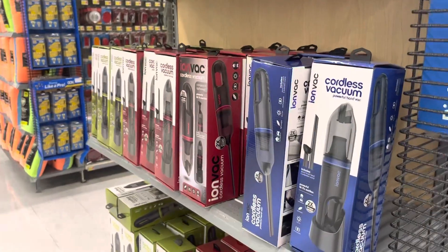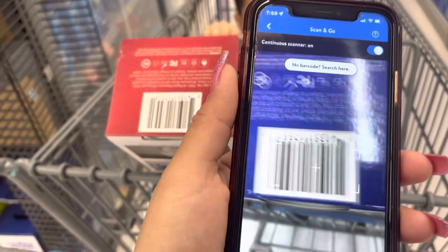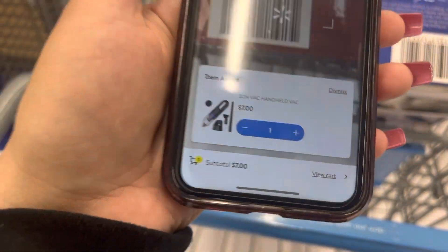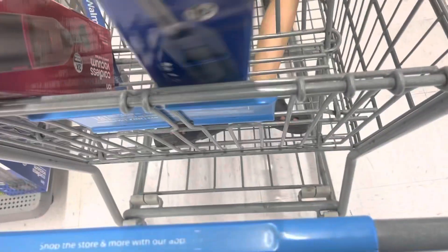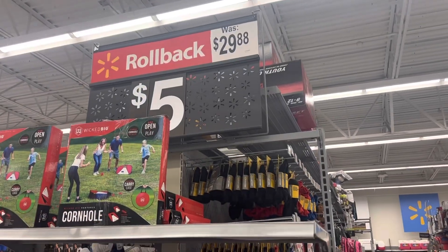I found all of these vacuums right here and these are ringing up to seven dollars — the blue one and the red one. The green one is full price. Let me give you guys a barcode, let me show you guys first. Okay, seven dollars and seven dollars for the red one, so it's only for the blue and the red. These right here are five dollars and they do have a mark for five right there, and they were thirty dollars.